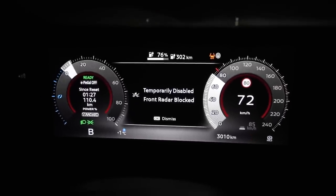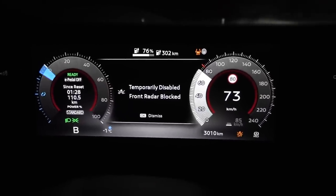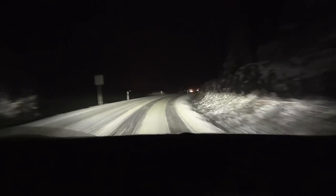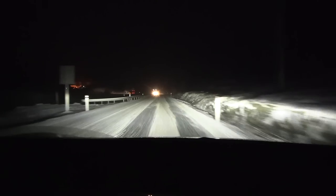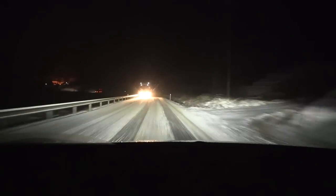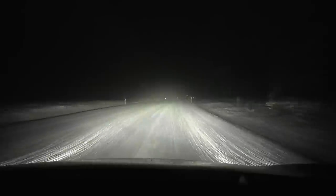Will the radar recover by itself, or do we have to stop and clear it? It's not like we want to use adaptive cruise control here anyway. We just passed Flå and we've hit some proper winter — compacted snow on the ground.